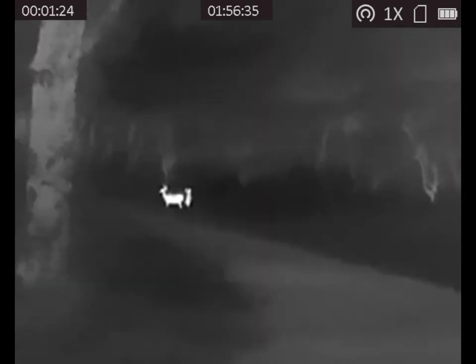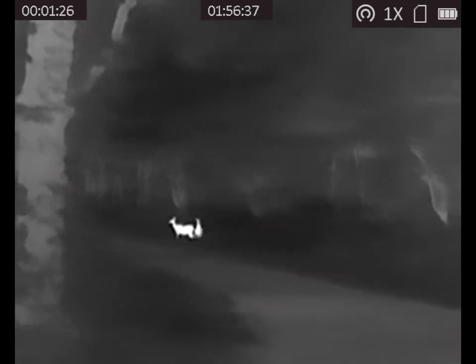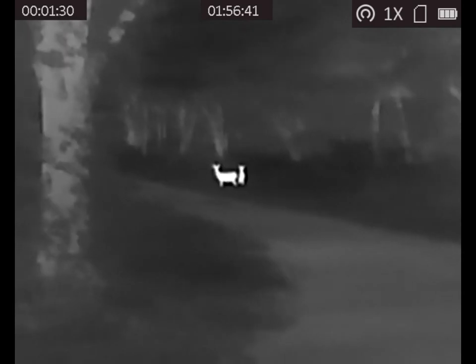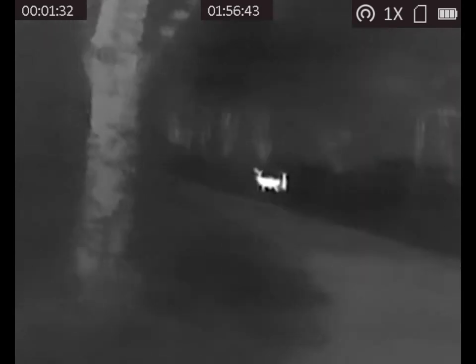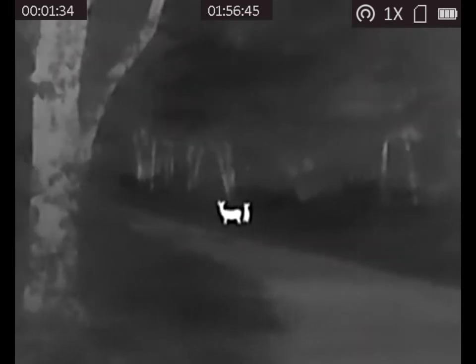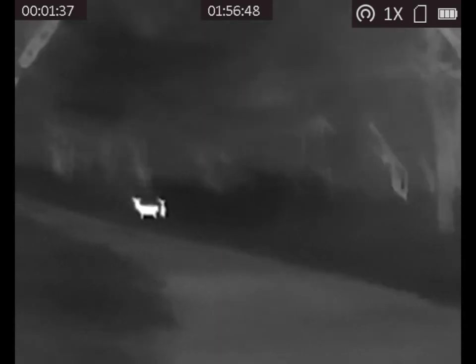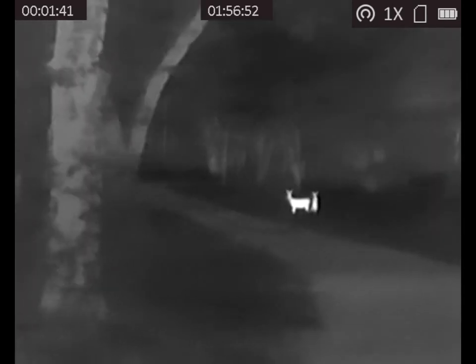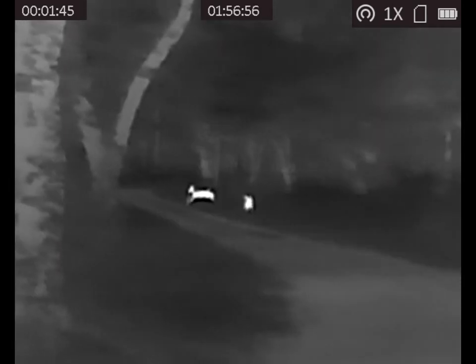I actually started walking up towards the deer. You can see the shakiness of the video. They're looking at me, but they still don't know what I am. There they go.